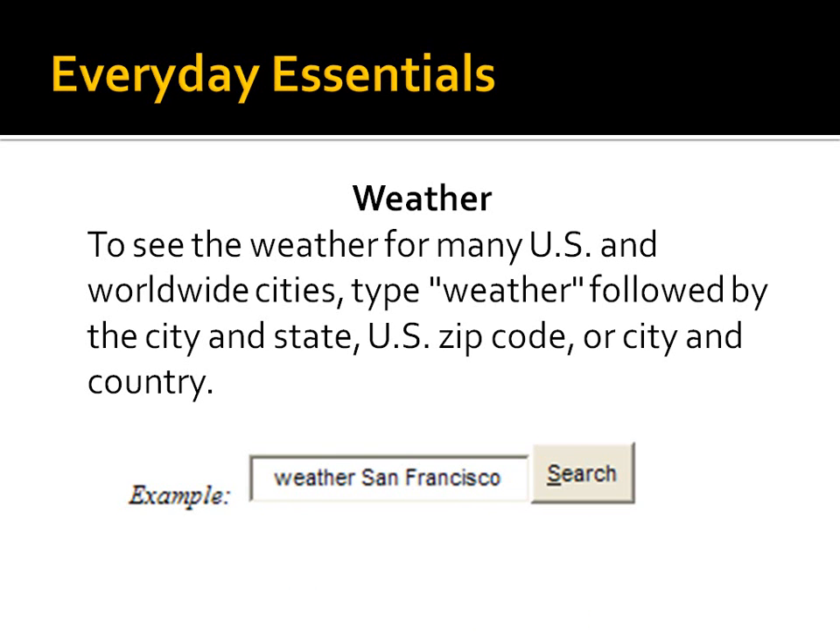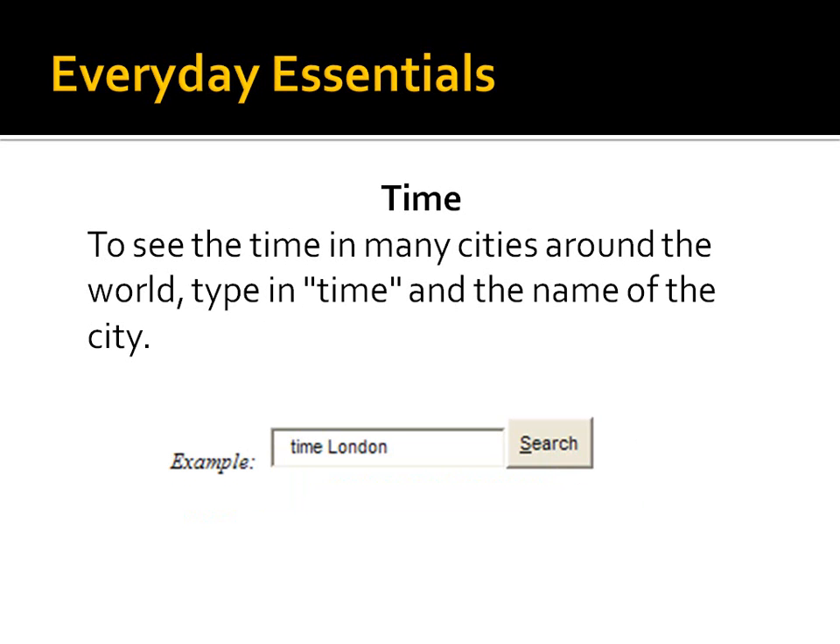Let's look at some everyday essentials. Weather — very simple. In the Google search box just type the word 'weather' and you can type the name of the city, a zip code, or a city and country. Just hit search and right at the very beginning you will get all sorts of great information about weather in that city. Same thing with time — just put the word 'time' and then the name of the city and hit search to find out what time it is in a certain location.